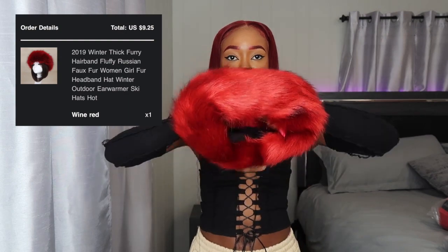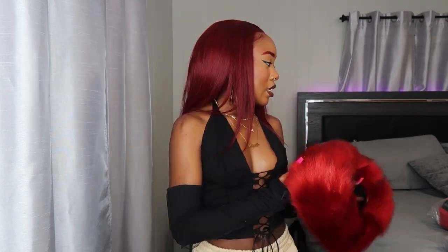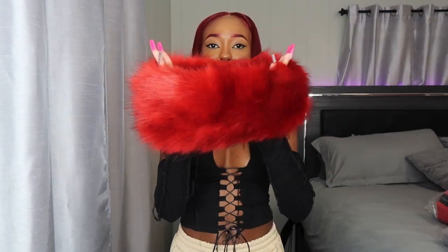Alright, we're gonna start with accessories first — I always do accessories first in my hauls. I have two accessories in this haul. The first one is this fur headband. I always wanted one of these. I got it to match the jacket I ordered, but I'm not sure if the color matches — it's kind of a dark red.